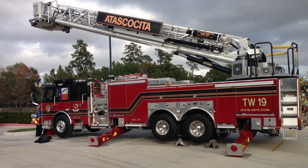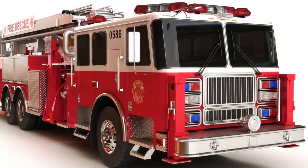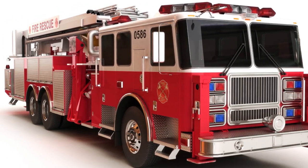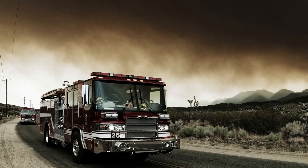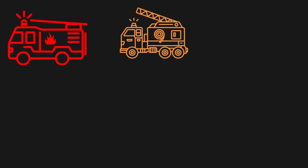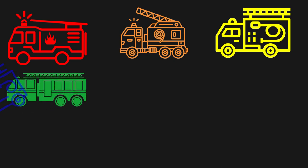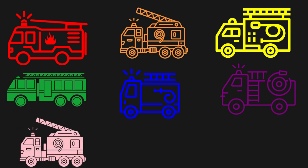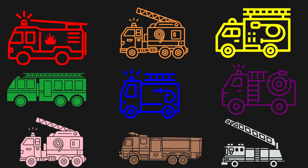Firetrucks also have ladders to help reach high-up places. Firetrucks can come in all different colors. Let's learn about colors. We have a red firetruck, an orange firetruck, a yellow firetruck, a green firetruck, a blue firetruck, a purple firetruck, a pink firetruck, a brown firetruck, and a gray firetruck. So many!